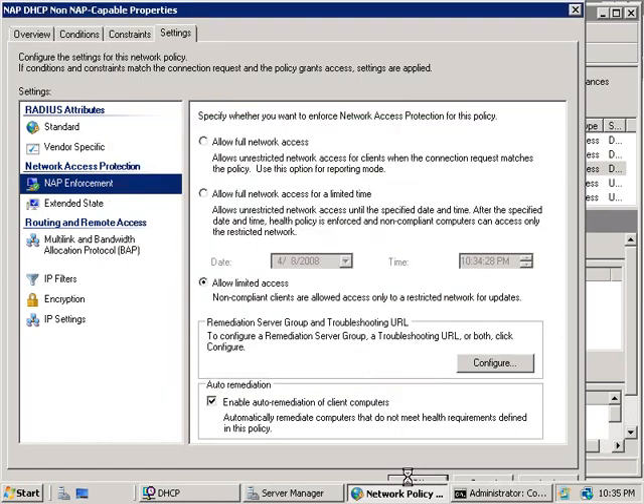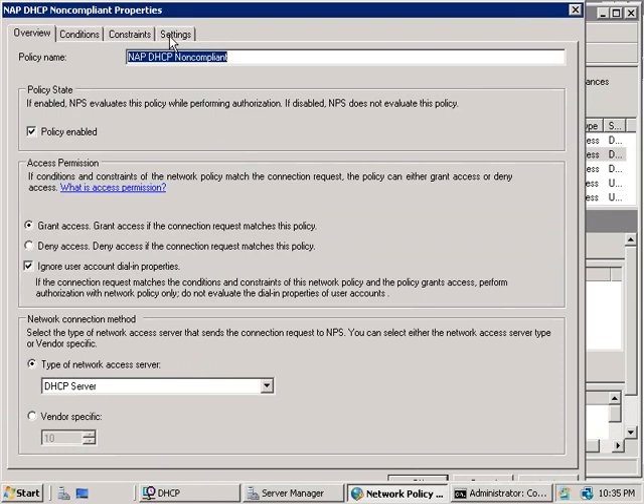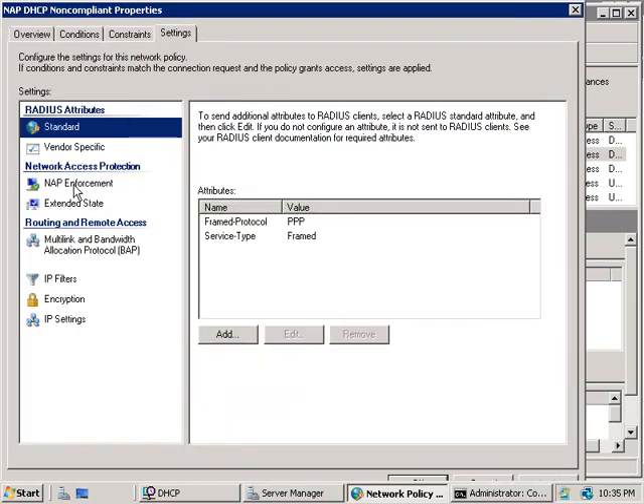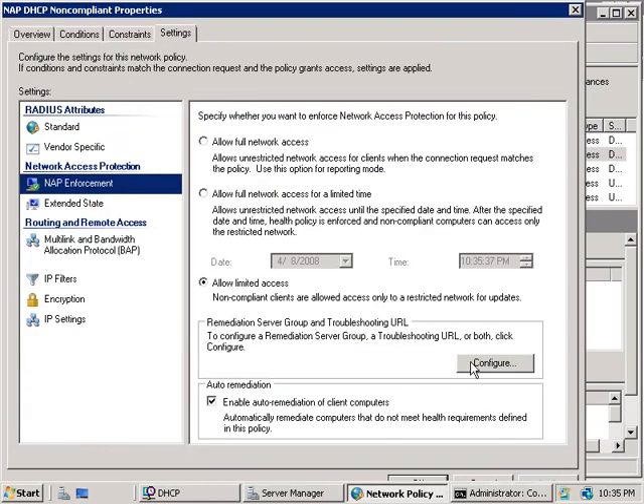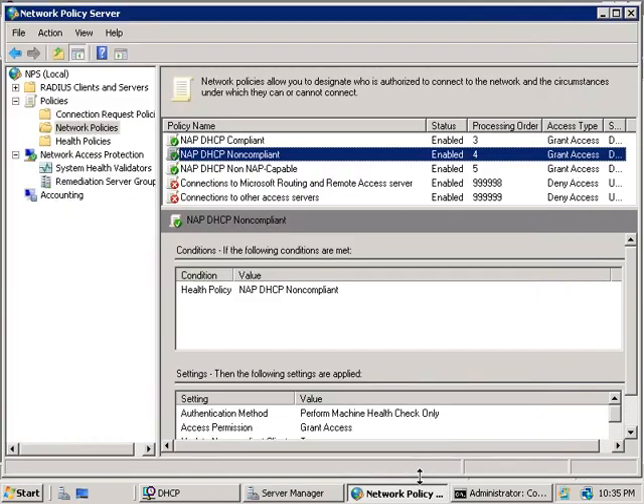We'll close that window, then double-click on NAP DHCP Non-Compliant. Again we go to the Settings tab, choose NAP Enforcement, go to the Configure button, and from the drop-down box we'll choose Domain Services — the group we just configured — and click OK.